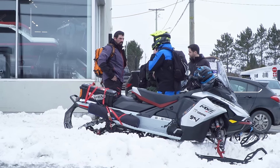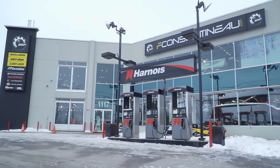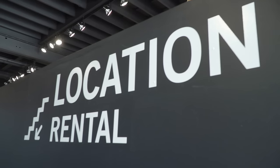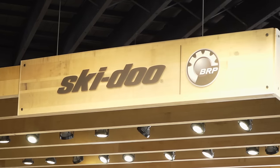Rentals are also available within this region with locations at some of the proveries or in major centers like Mont Laurier. The fleet of sleds available in this region ranges from easy-to-ride lower horsepower sleds to the more powerful sleds that experienced riders will enjoy.